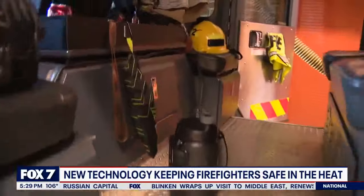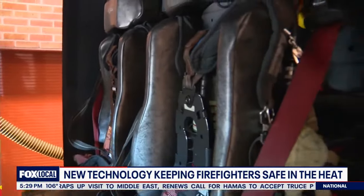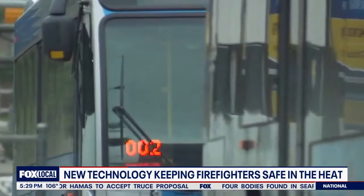During the summer, crews are rotated into air-conditioned fire trucks as part of a cool-down protocol. Cap Metro buses can also be brought in to provide additional relief during longer firefights. New technology is also helping Austin firefighters manage a hot crisis situation.